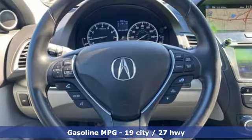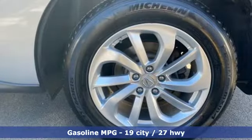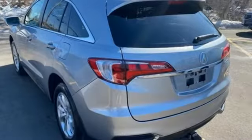Features include V6 engine, 4-wheel drive, streaming audio, memory exterior door mirror settings, and front heated leather bucket seats.